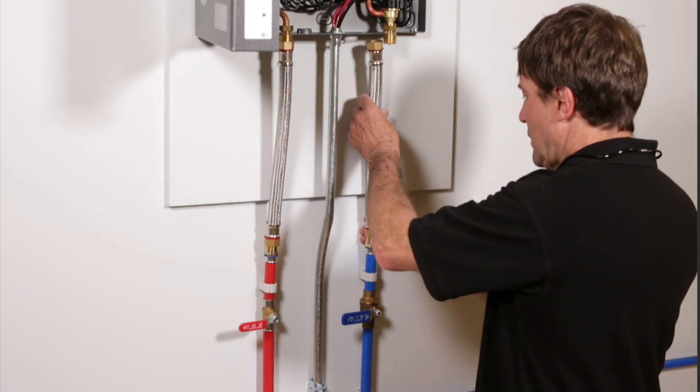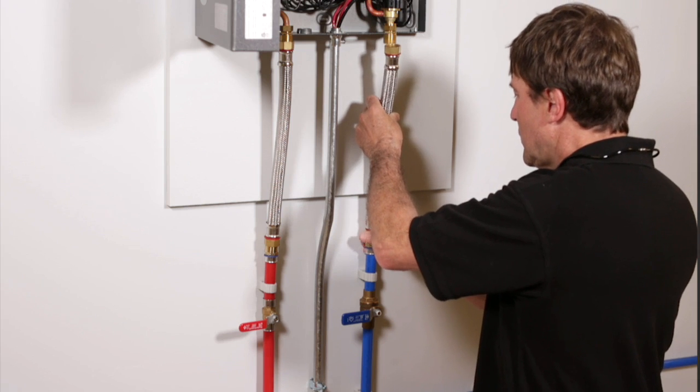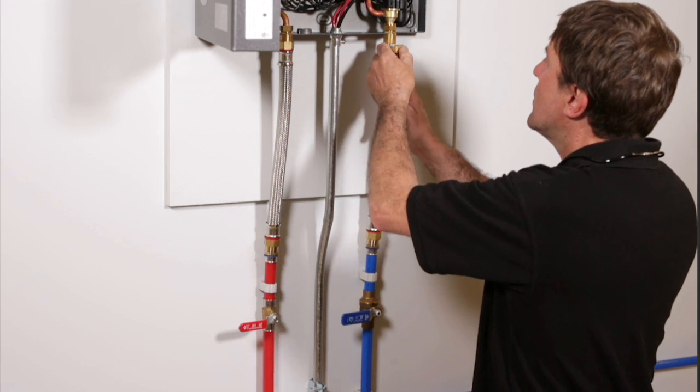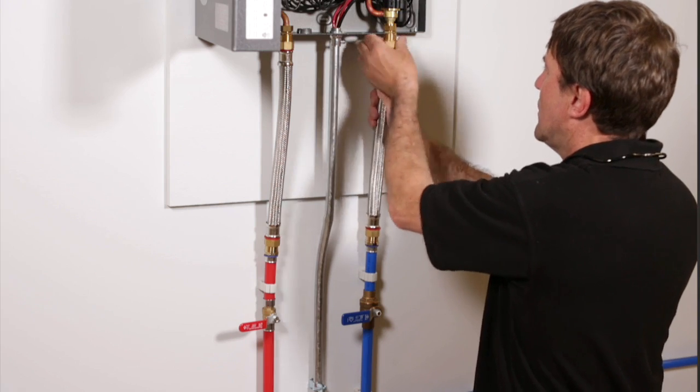The more fixtures you're supplying with hot water at the same time, and the colder the climate you live in, the more powerful a tankless hot water heater you will need. So why not just install the most powerful unit available for one expense? Why pay for more than you need? Plus, installing the most powerful units may require upgrading electrical service to the house.